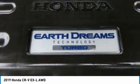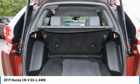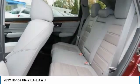Heated mirrors, aluminum wheels, remote engine start, rear spoiler. Wouldn't you look great in this vehicle? Stop in today and see for yourself.